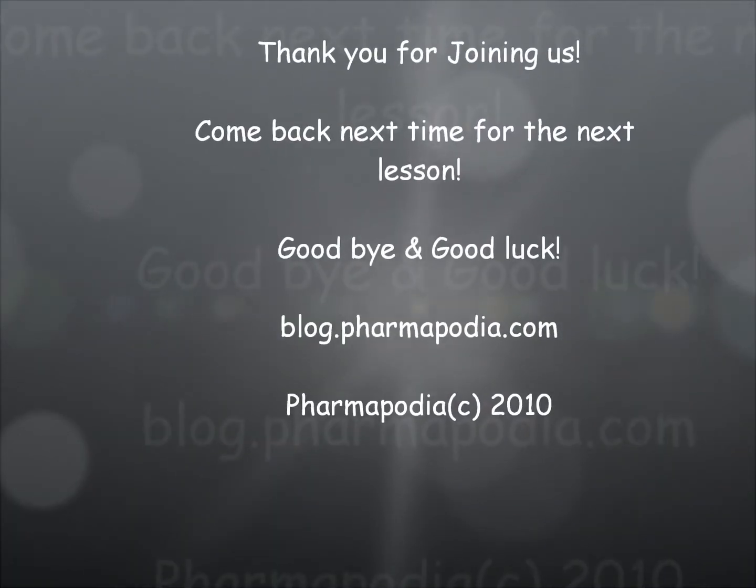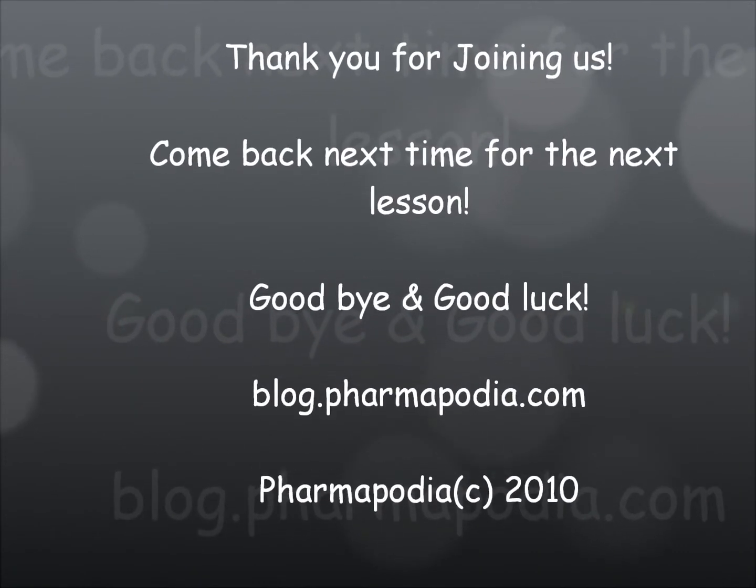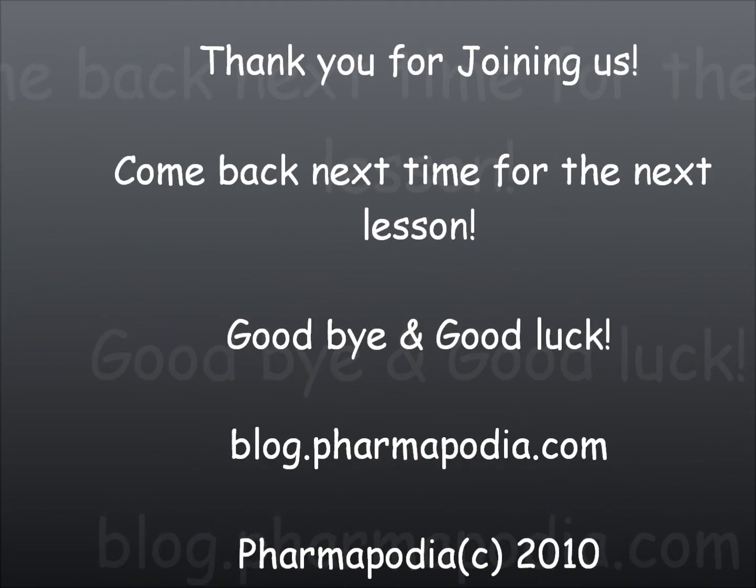Well, that's it for the podcast for today. Thank you so much for studying with us at Pharmapodia. Don't forget to come back next time for more updates. Goodbye.